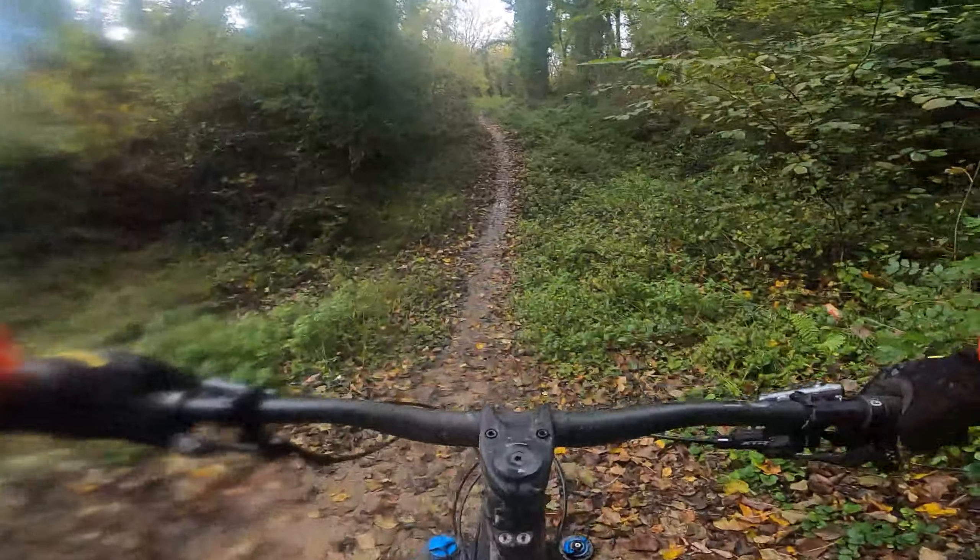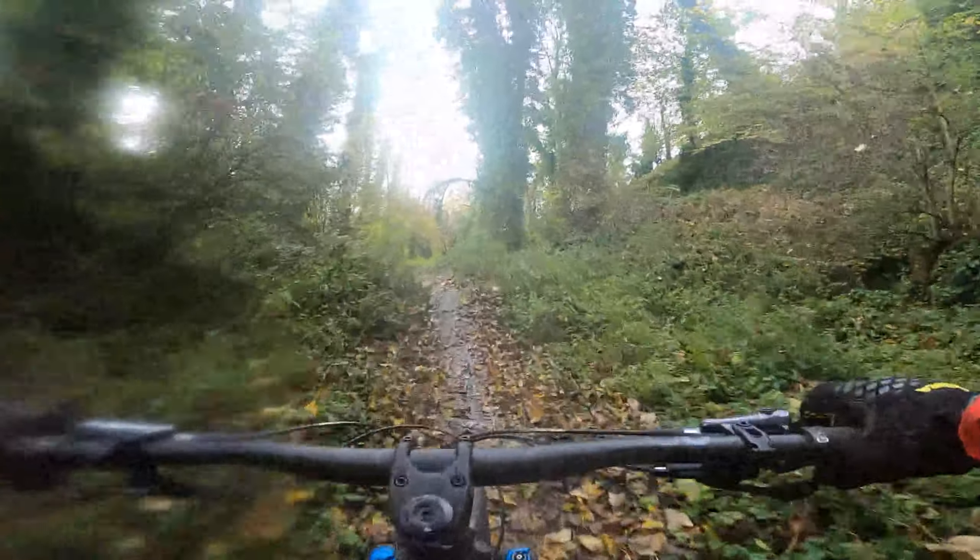Up here — this is the other jump track. Let's go! It's got a really cool table at the end that you can do on this.